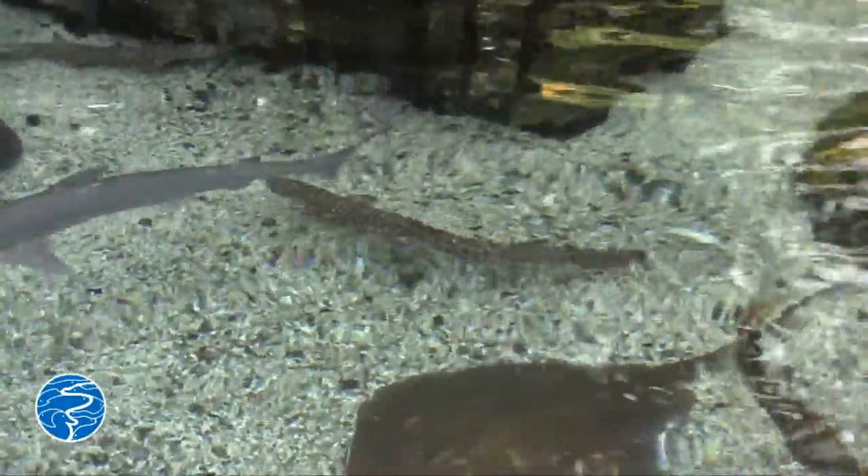We have three coral cat sharks in this exhibit — one male, two females. They were all captive born at the New England Aquarium and came to us as juveniles. They're about two to two and a half years old now, and they've started breeding successfully.